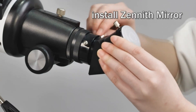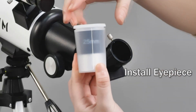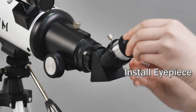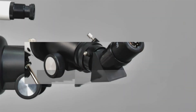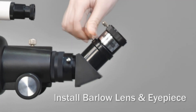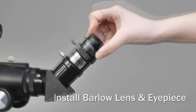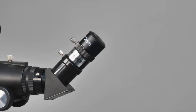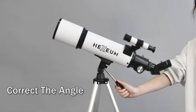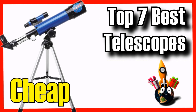Afraid of complicated setups? Fear not. Hexia-Mazy's user-friendly design ensures a swift, tool-free assembly, perfect for both beginners and seasoned astronomers. Complete with a durable tripod and a wireless remote, this telescope packs both convenience and excellence, turning any evening into a stellar adventure. Embrace the stars with the Hexia-Mazy 80600. These are the 7 Best Telescopes on Amazon.